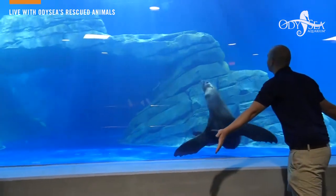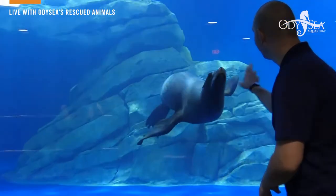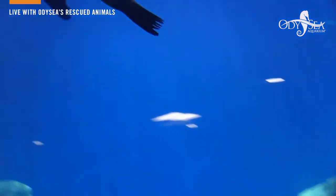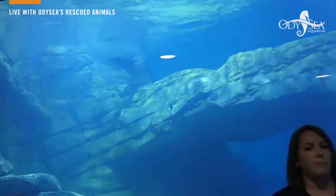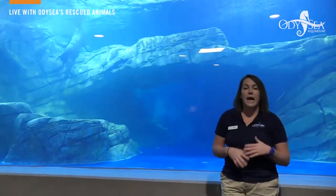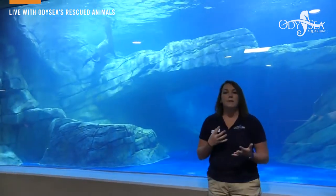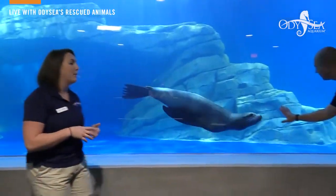Ella is learning a couple of different things down here. She can do a lot of different behaviors above the water, but we're teaching her to translate them underwater as well, which is a little bit challenging for her, but she finds being challenged by behaviors really interesting and fun. Getting to know Ella is part of our job, and really focusing on that relationship is a really important thing for us to get to work with Ella every single day.